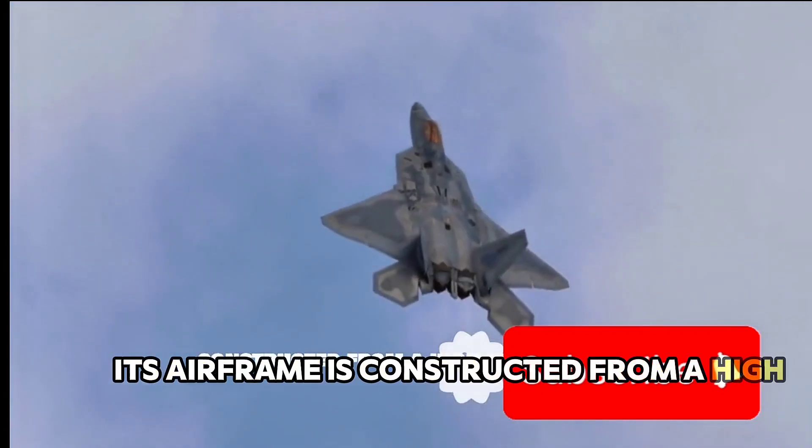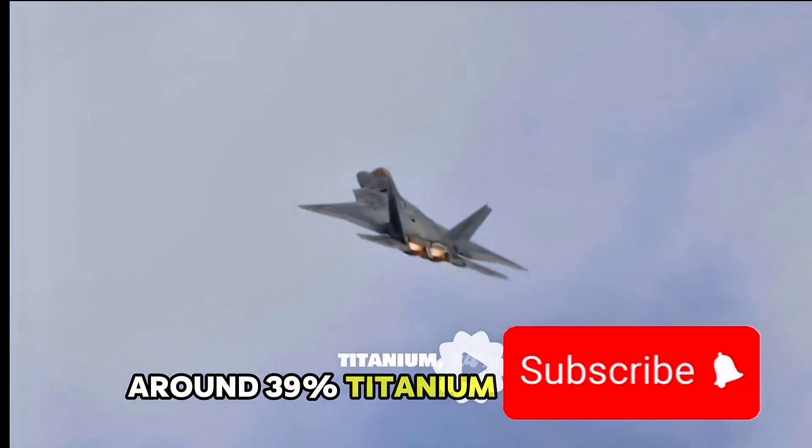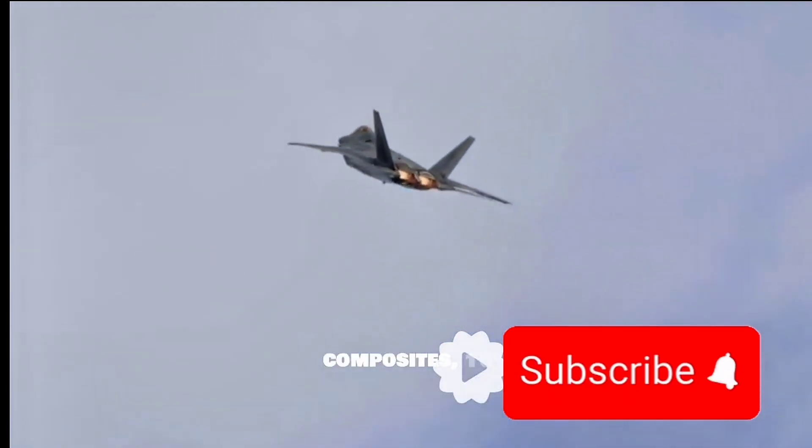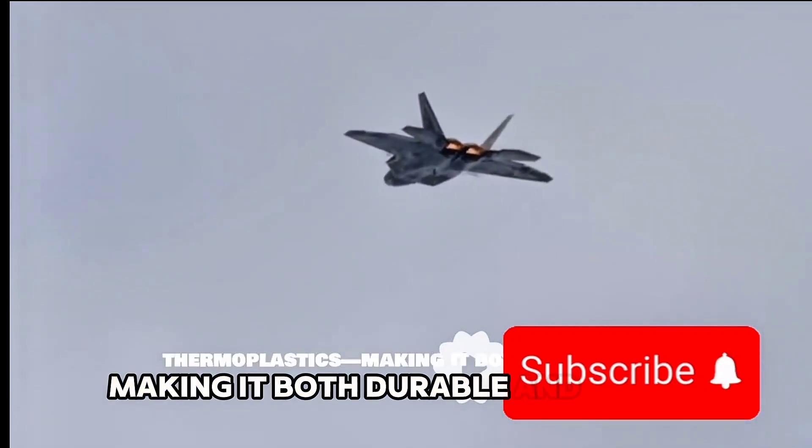Its airframe is constructed from a high-tech blend of materials: around 39% titanium, 24% composites, 16% aluminum, and 1% thermoplastics, making it both durable and lightweight.